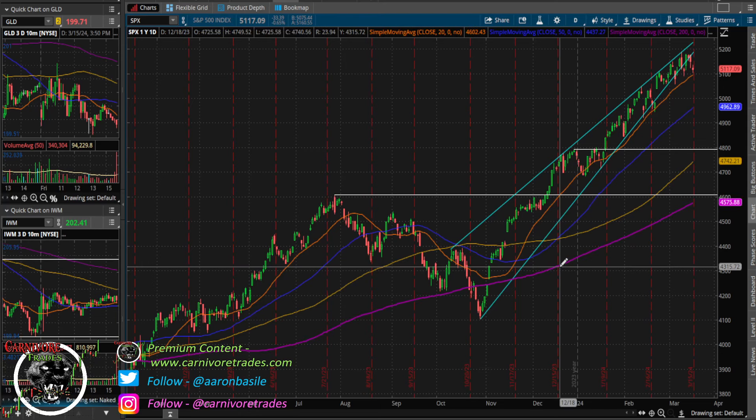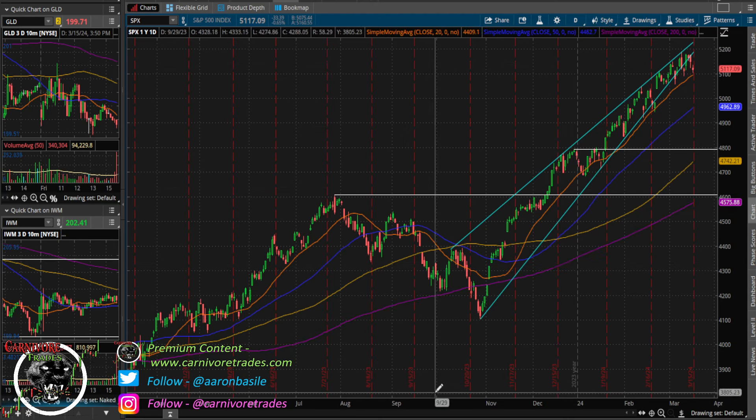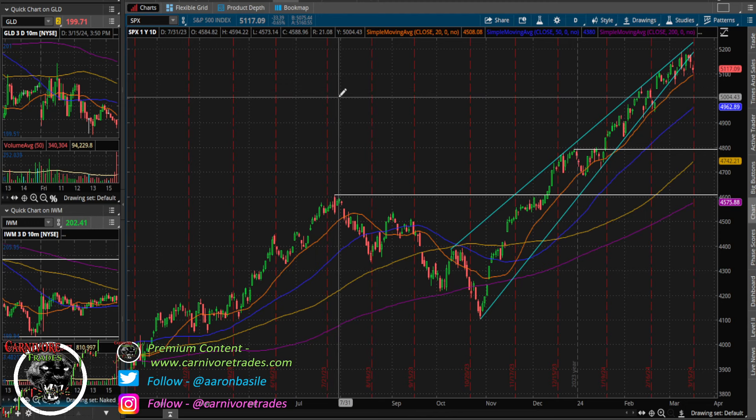We are seeing signs of inflation coming back. Additionally, the jobs number last Friday was showing potentially a weakening economy — they keep revising that number down. If the economy is weakening while inflation is rising, that means stagflation, and that is no good. That's not a situation the Fed can easily bail us out of, and that is a risk coming into play for the markets as we get into FOMC, which is next week. Personally, I am starting to get some sell signals coming in on the weekly time frame.